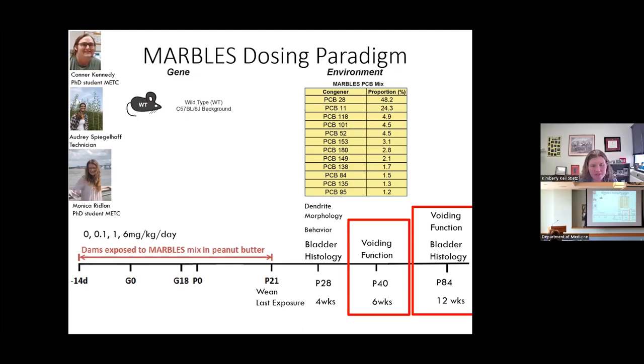These female mice are exposed to three different concentrations of this PCB mixture for two weeks prior to mating and then throughout gestation and lactation. We are interested in the offspring. Once animals are weaned at postnatal day 21 — their last day of lactational exposure — we allow them to grow up and assess voiding function at around six weeks and twelve weeks of age. Dosing the dams this way results in PCB levels in offspring tissues within the realm of what we see in human tissues.